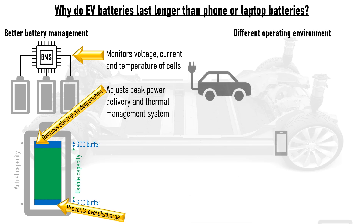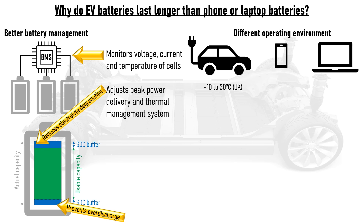EV battery packs also have very different operating environments to consumer electronics. An EV in the UK is typically exposed to an ambient temperature range from minus 10 to plus 30 degrees C, which is broadly in line with the optimum temperature range for lithium-ion cells. Conversely, a smartphone spends most of its time in your pocket at 37 degrees C, and if it's running intensive apps, the battery temperature could easily reach 50 degrees C, which accelerates degradation.